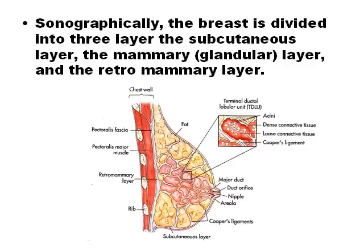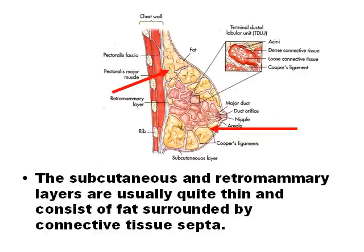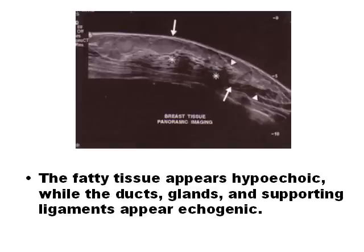The three layers of the breast — the subcutaneous layer, the glandular layer, and the retromammary layer — are easily detected with ultrasound. The subcutaneous and retromammary layers consist of fat and connective tissue. Fat appears less echogenic, while the ducts, glands, and supporting ligaments appear more echogenic.